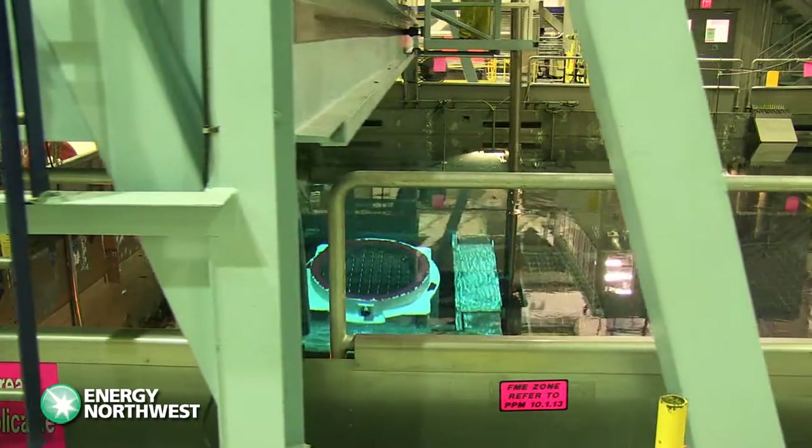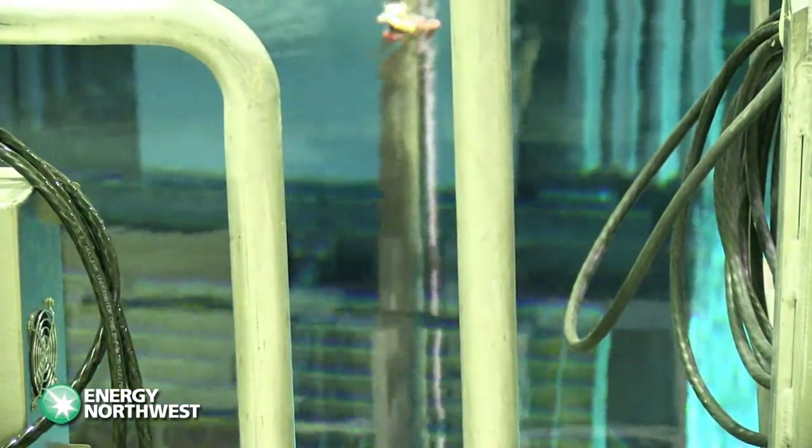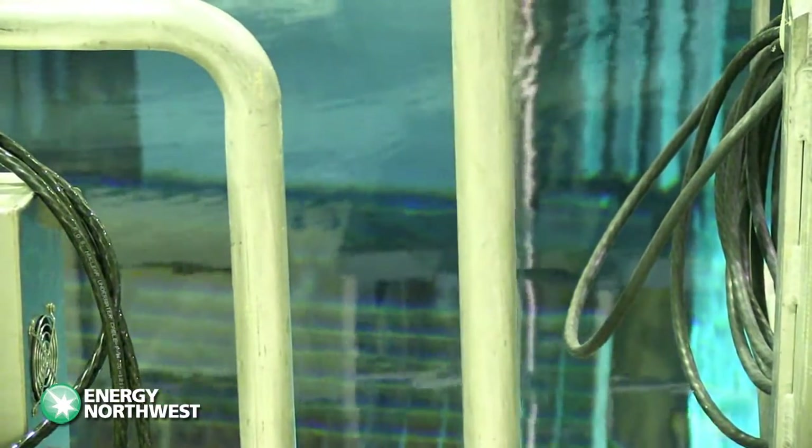During the campaign, nine casks were loaded with 68 fuel assemblies each, for a total of 612 fuel assemblies moved to dry cask storage. The process is meticulously planned and performed with safety as the number one priority.